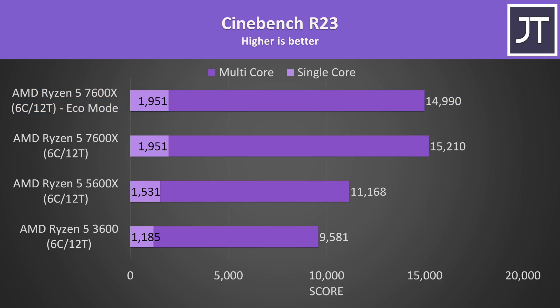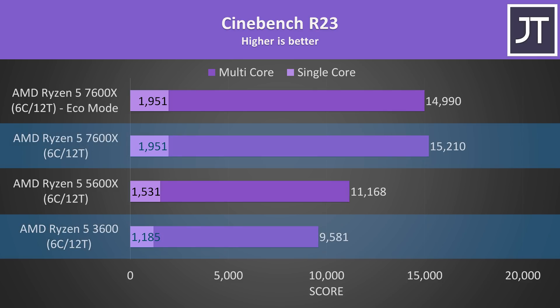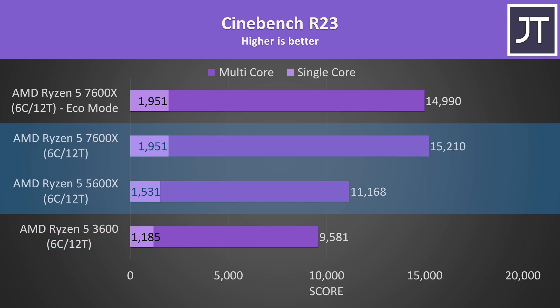We can clearly see that the new Zen 4 based 7600X is offering a relatively big performance boost compared to the last two generations, and enabling eco mode barely lowered performance. When compared to the older 3600, the 7600X was scoring 65% higher in single core and 59% higher in multi core, and when compared with the 5600X we're looking at a 27% boost to single core and 36% boost to multi core. Not bad for a single generation jump.